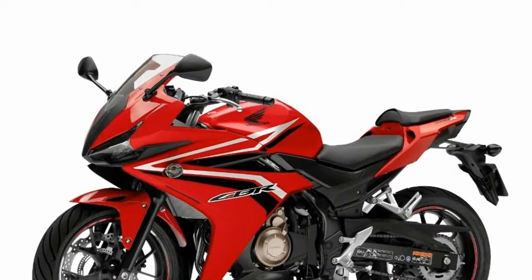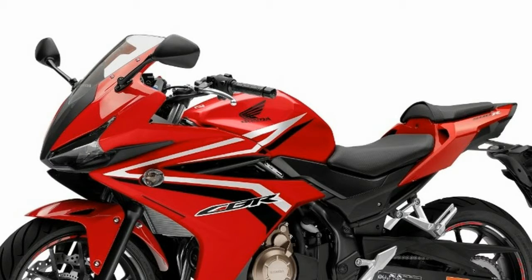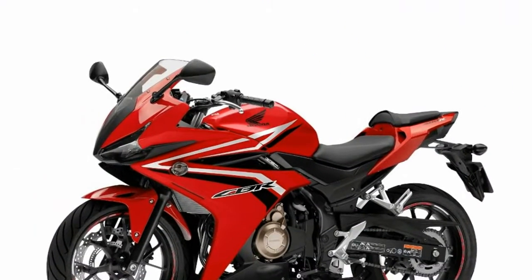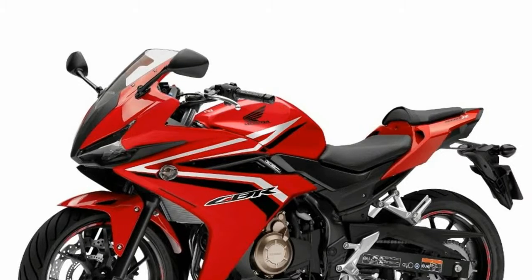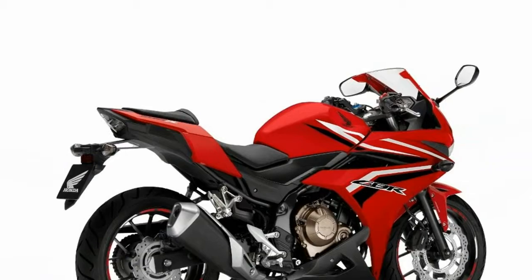Nothing quite compares to the feeling of taking a sports bike out on a twisty road at the weekend. But why can't that feeling of being in the moment live on right through the week, as you take on the city's streets? With the all-new CBR650F, it can.